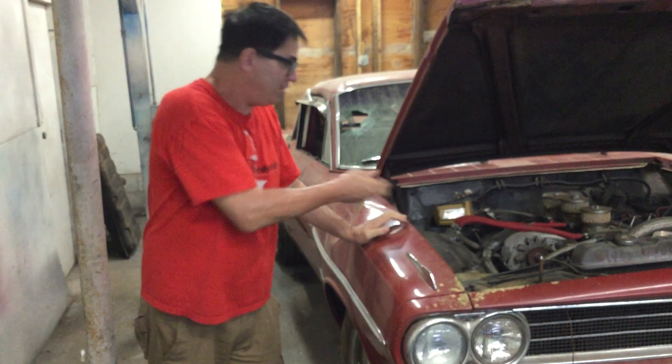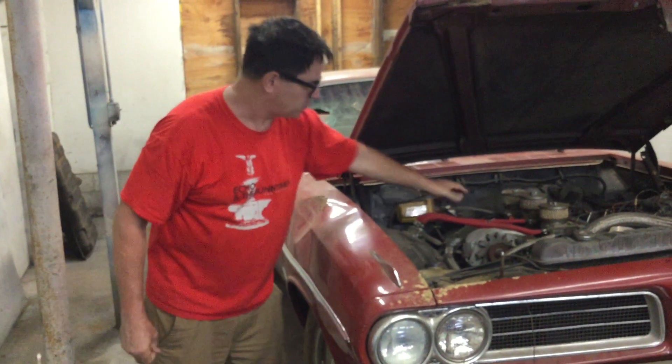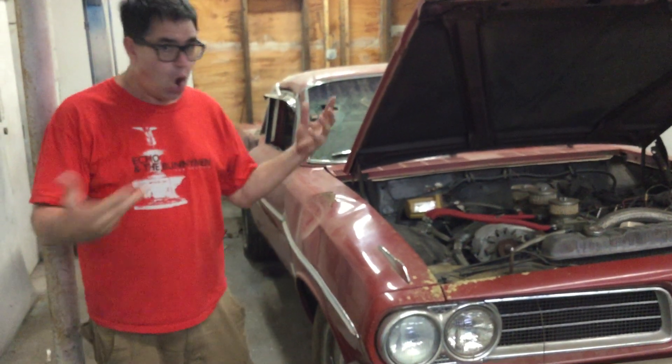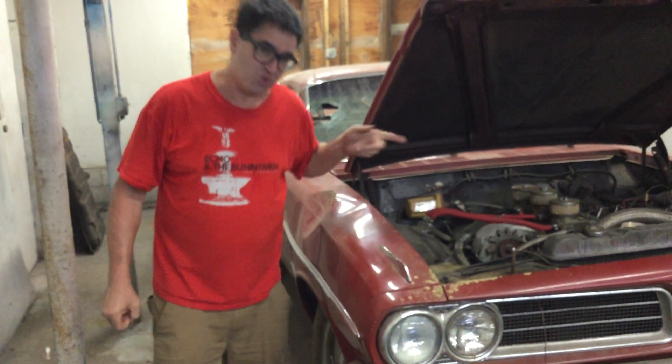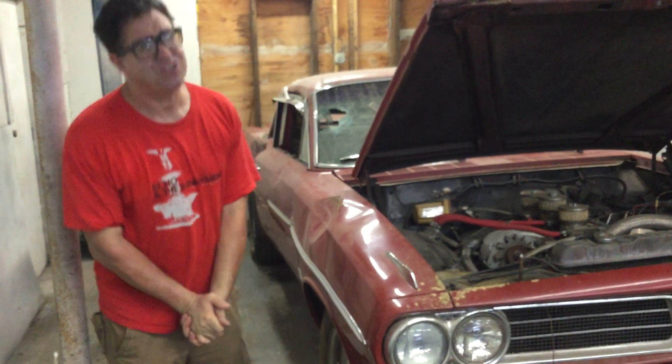The originals actually had dual quads instead of the triple carbs on this one. With that said, this is somebody's home-brewed 421 Tri-Power Tempest two-door post. That's the good news.